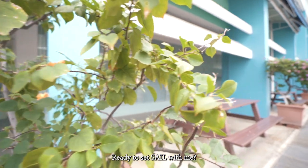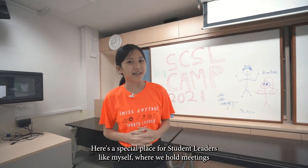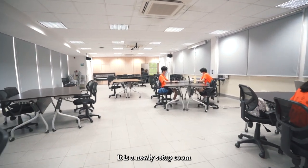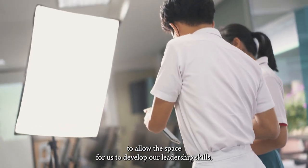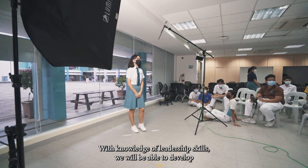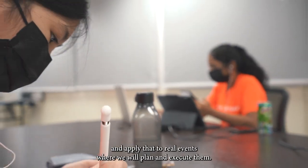Ready to set sail with me? Will you be taking the helm of the boat? Here's a special place for student leaders like myself where we hold meetings and events. It is a newly set-up room to allow space for us to develop our leadership skills. With the knowledge of leadership skills, we will be able to develop and apply that to real events where we will plan and execute them.